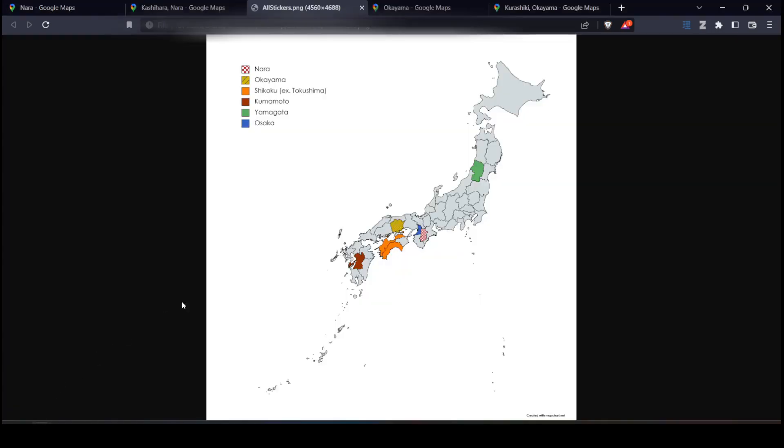All right, that is it for this video. On stream the other day, I got an assisted 11-prefecture streak, so I'm going to adjust my previous video plans a little bit. The next video will be an educational review of each of those rounds, going through the thought process and different metas we use to identify the exact prefecture. So until then, thanks all for watching, and I'll see you then.